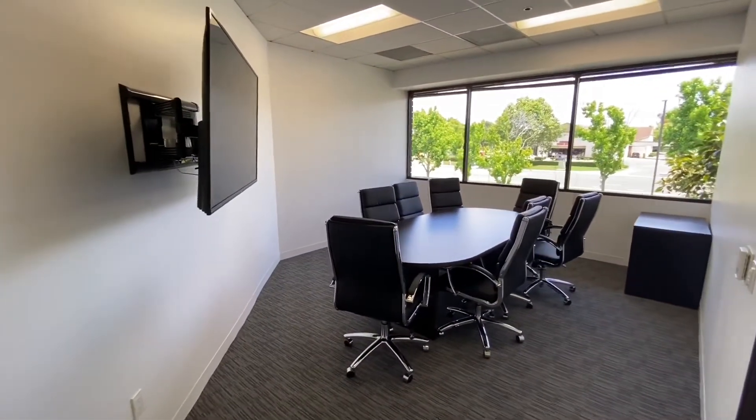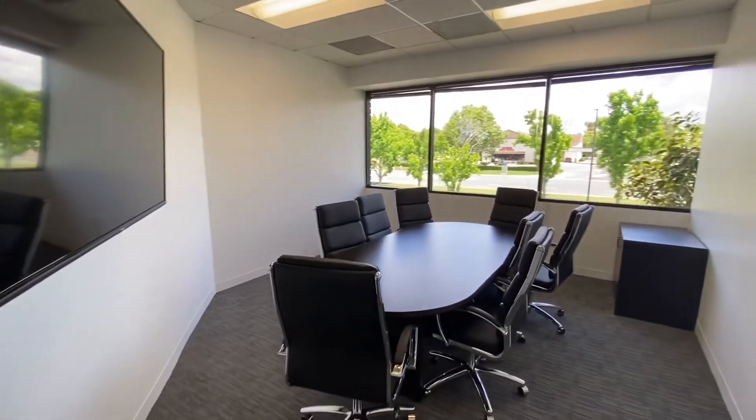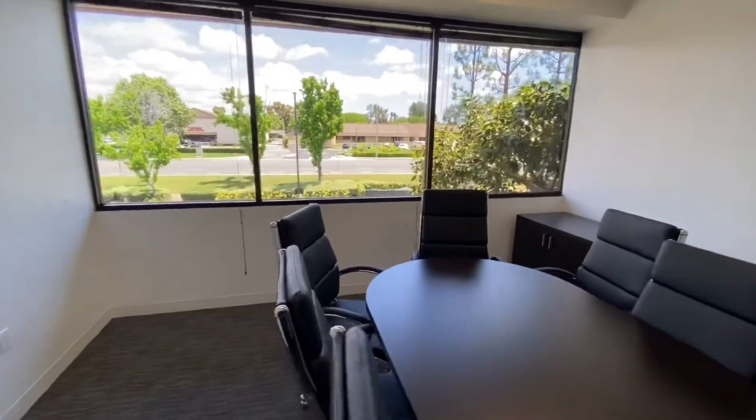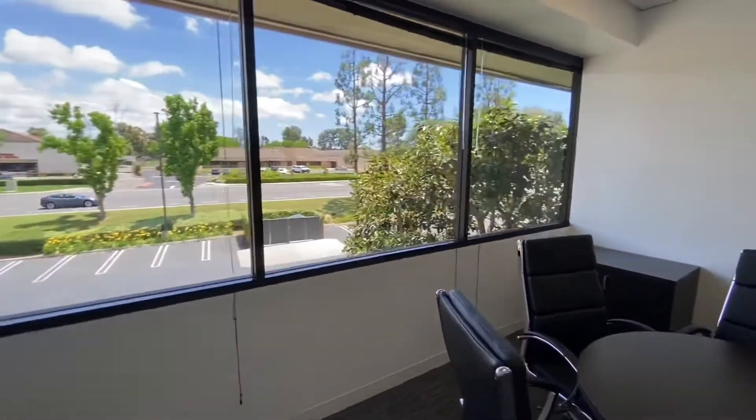You can see there's a conference room directly off the main reception where they've got a comfortable conference table and nice expansive views.